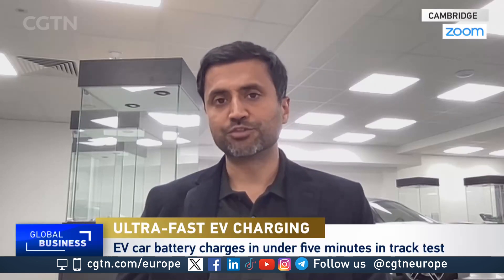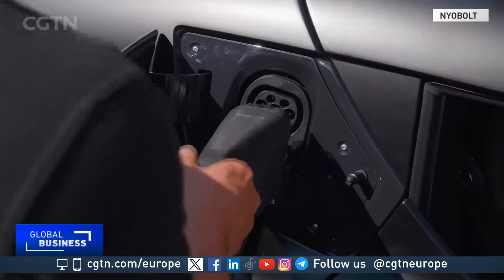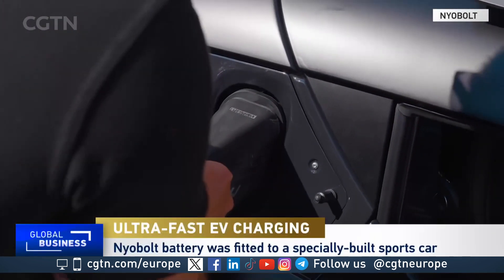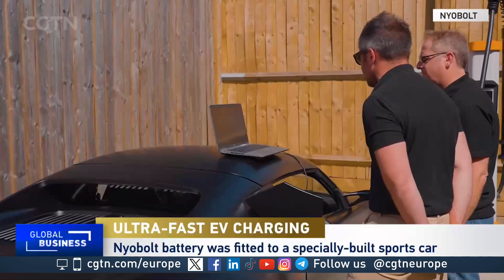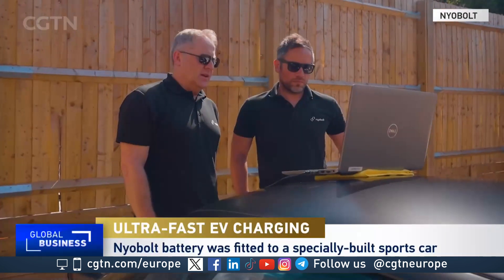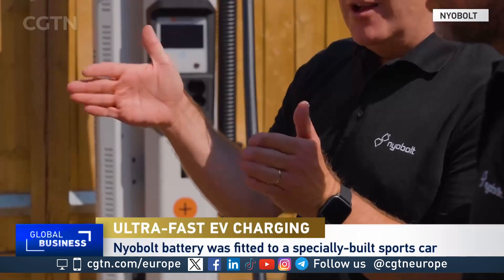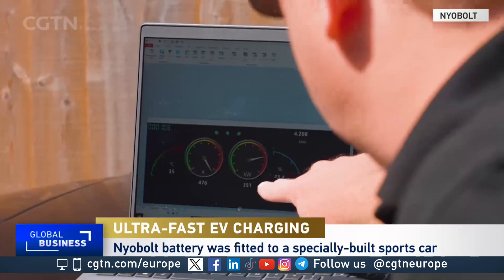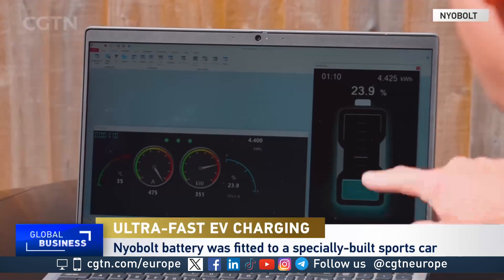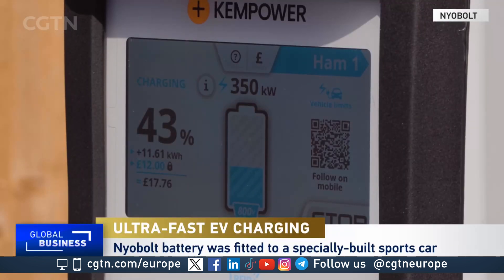Our vision was to bring down that charging time such that we have the same convenience and a great experience in transitioning to clean energy. That comes down to the fundamental science breakthrough we've had about four or five years ago, where new materials were discovered to charge up the battery fully in a few minutes.